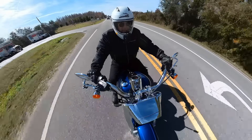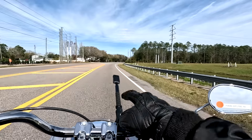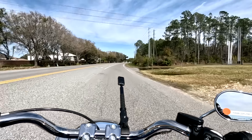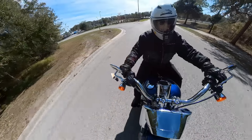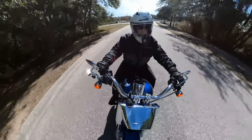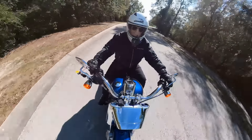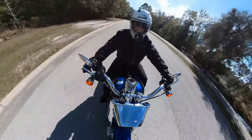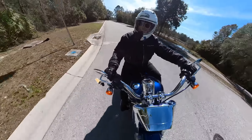This is a cruiser. The Fatboy came out in 1990 and they changed it in 2018 to this newer style. I'm partial to the older style — I have a 2015 and I like the full big fat fenders. But this bike with the 240 rear tire, it's a wide tire and they wanted to show it off, so the rear fender is bobbed so you can get a good view of that wide tire.